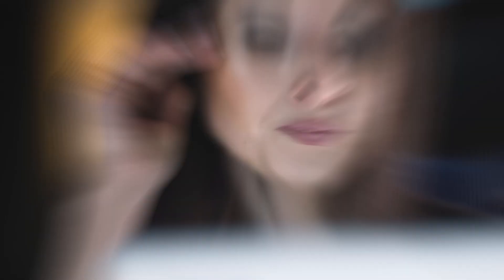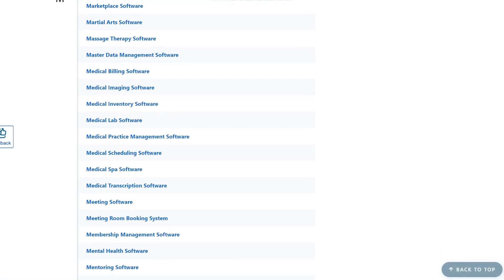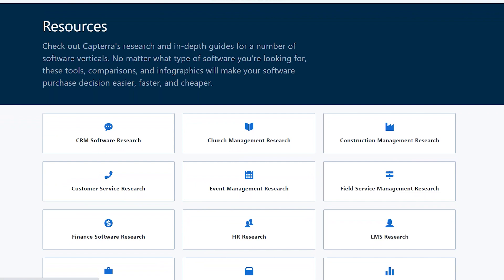You can get a sense of what people genuinely thought of the program from their evaluations, which will save you a ton of time, as you won't have to spend hours looking through the software. Knowing more about it reveals the benefits and drawbacks. It's not necessary to invest hundreds of dollars in software just to write a simple review.